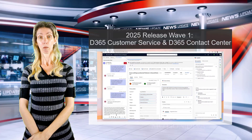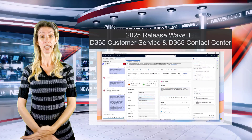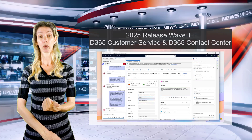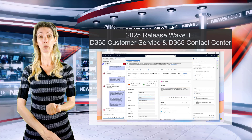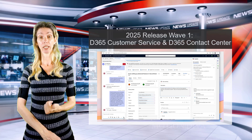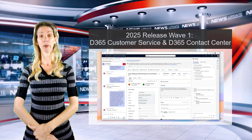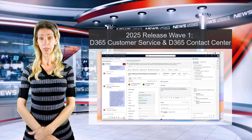This saves a lot of time because reps don't have to come up with the questions, do the research, or manually type that information into the chat. Some very big things happening here.